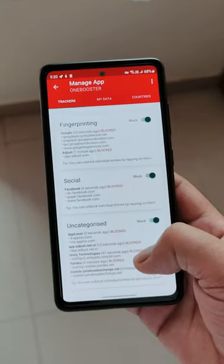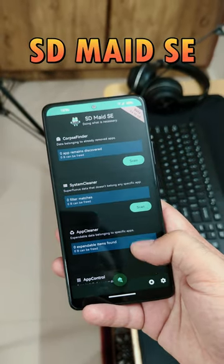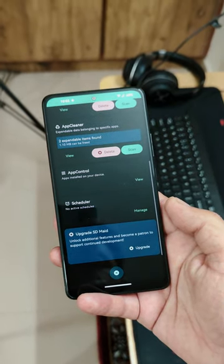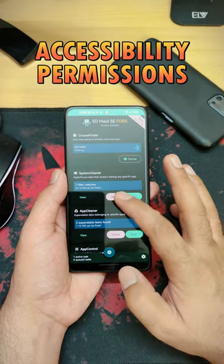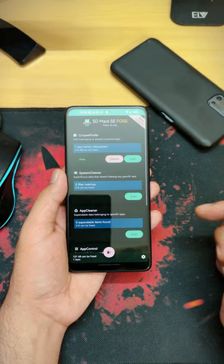There are a couple of open source applications that can help with this. One is SD Maid SE, that was recently released and is a modified version of the very popular application called SD Maid. This application is available for free and has no advertisements, but it requires accessibility permissions to clear the cache. Once you are done with all these permissions, you should be able to clean your phone within seconds.